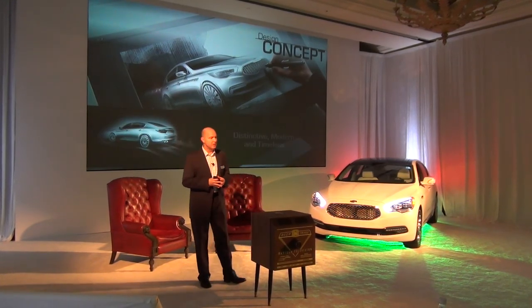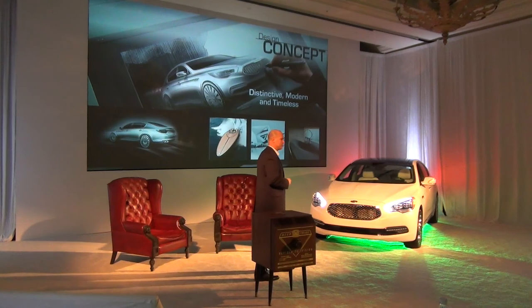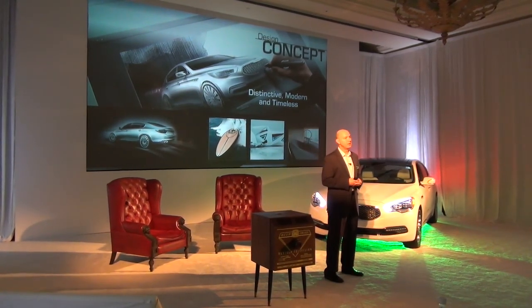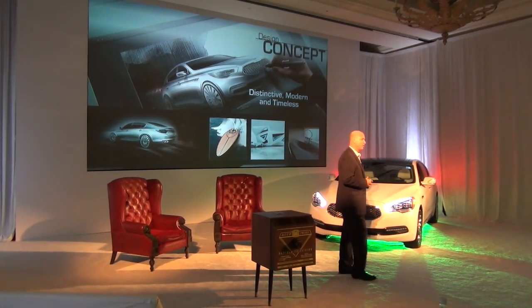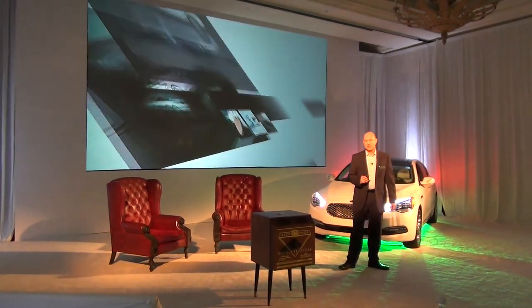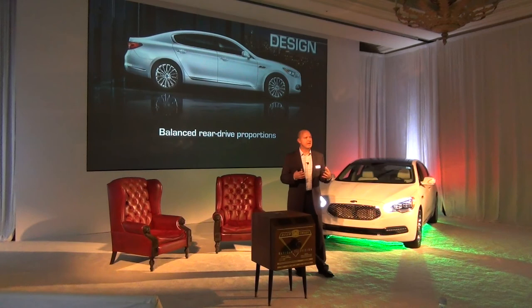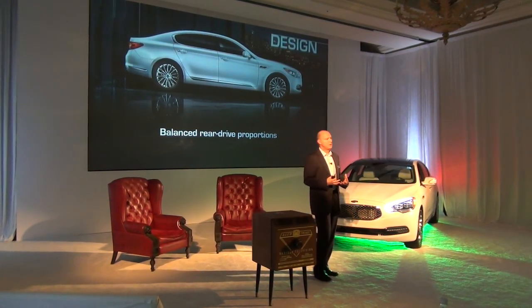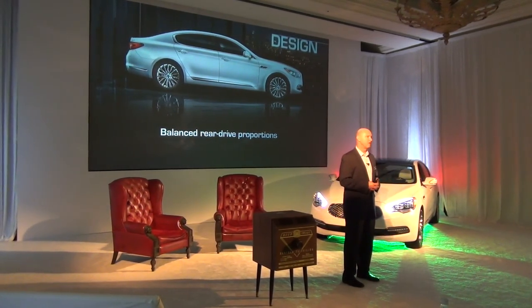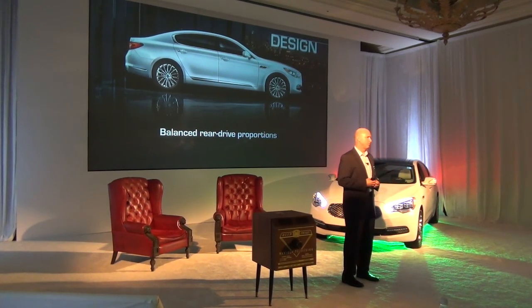Starting with the design concept, this vehicle started off in the concept stage right here, pinned right here in California by Tom Kearns and his team at KDCA. It moved over to Korea to finish into production model, and it's a striking and beautiful vehicle. It's modern, it's timeless, and it has presence. These are the three things we're really working on to establish this car in the marketplace. And it starts with this beautiful rear-drive proportion, a stance and a look that you can only get with the rear-drive platform.